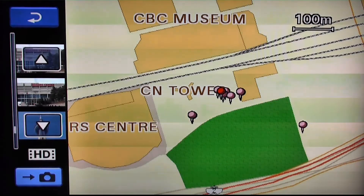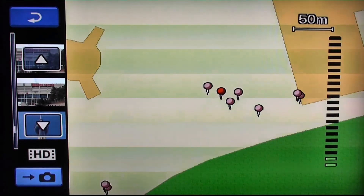To zoom in and out of the map, use the zoom lever on the camcorder.